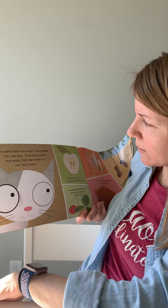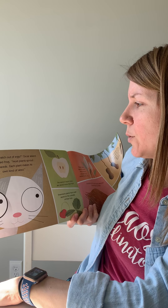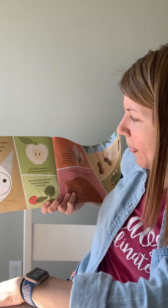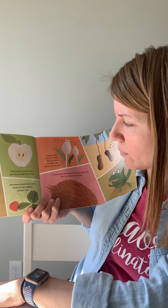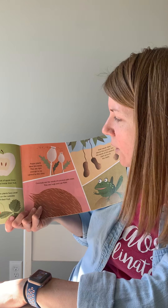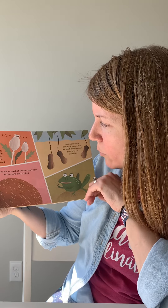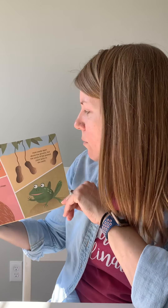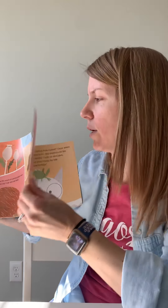'Do plants hatch out of eggs?' Oscar asked. 'No,' said Frog. 'Most plants sprout from seeds. Each plant makes its own kind of seed. The seeds of apple trees are stored inside their fruit. Strawberry plants have small seeds on the outside of their fruit. Poppy plants have tiny seeds — they are light enough to be carried by the wind. Coconuts are the seeds of the coconut palm trees; they're huge and they can float. Most seeds ripen above the ground, but the seeds of the peanut plant grow in the earth.'